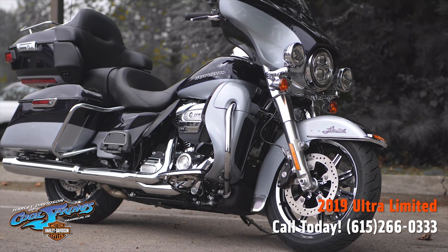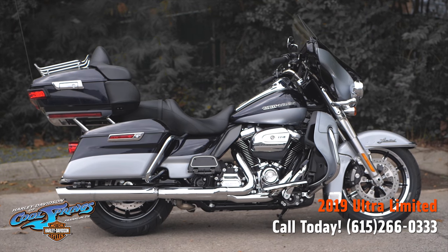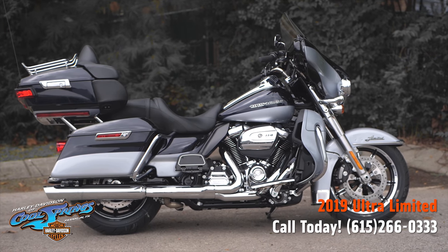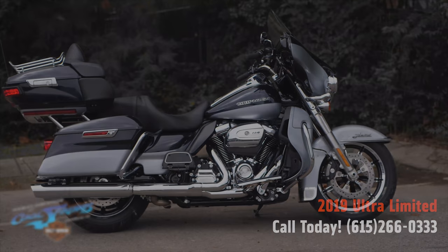The saddlebags are one-touch tight on the outside and roomy on the inside. This 2019 Ultra Limited is the bike you need if you're serious about touring. We're Harley Davidson of Cool Springs, 7128 South Springs Drive in Franklin, Tennessee.